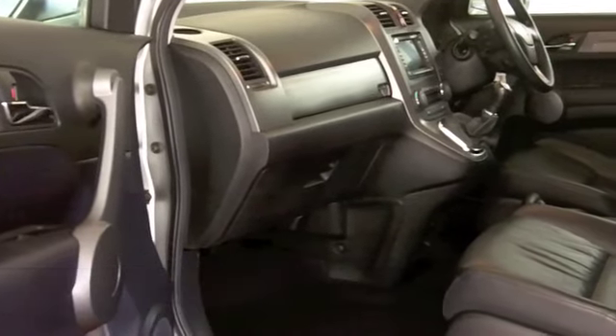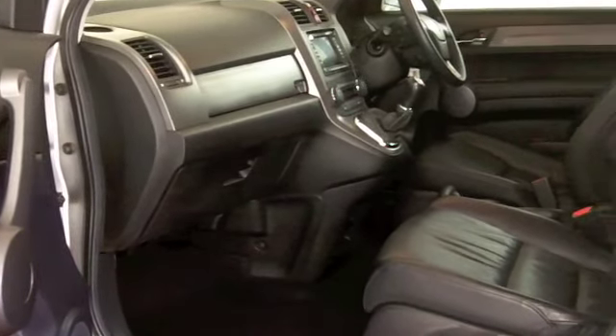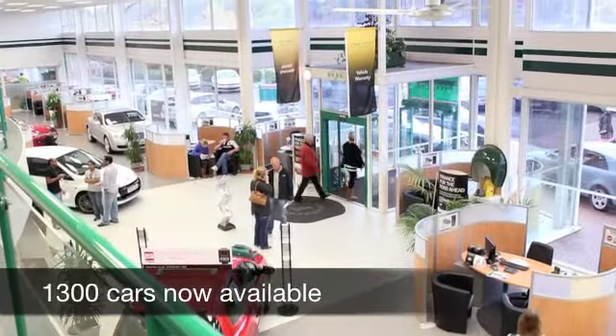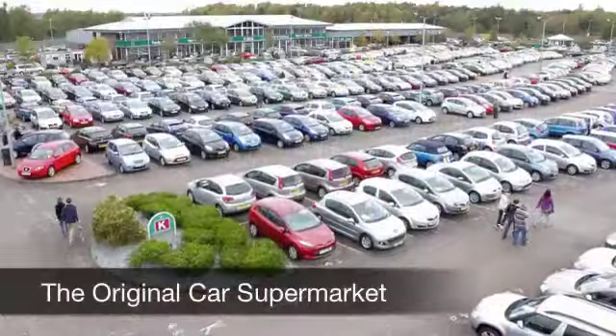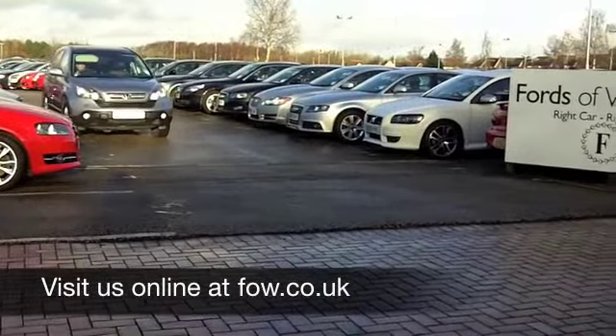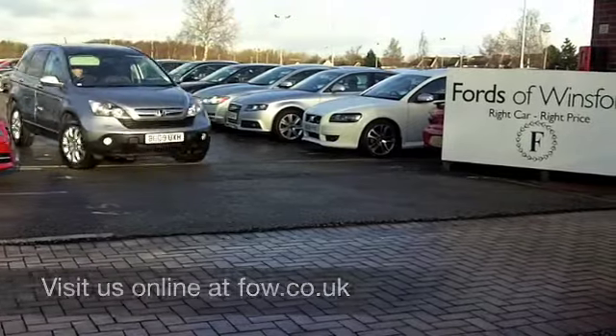On the move, about 43 to the gallon — you'll even touch the late 40s on a longer journey. Six months road fund is just a little over a hundred pounds. Come and have a test drive and discover it for yourself at Fords of Winsford.